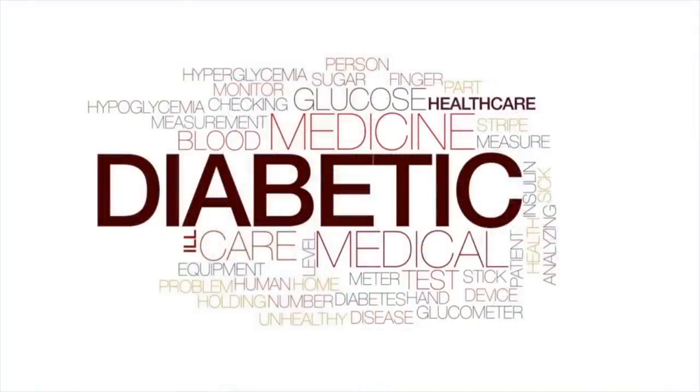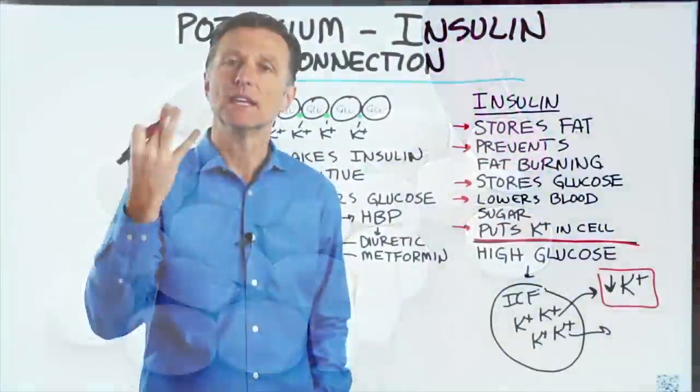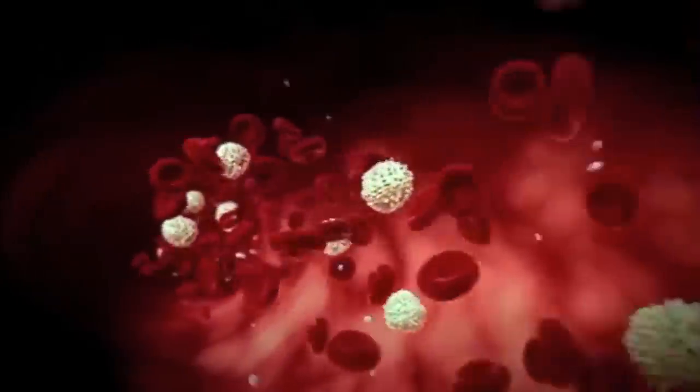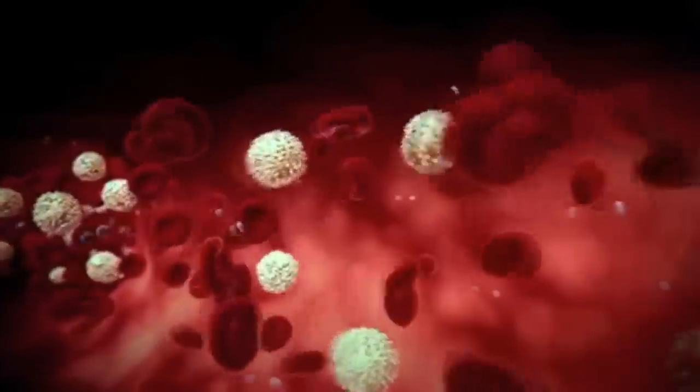If you're diabetic and you take medication to lower your blood sugar, the question is: where is it going? It's being hidden as fat — it's not evaporating. These medications are taking sugar out of the blood and putting it somewhere else.